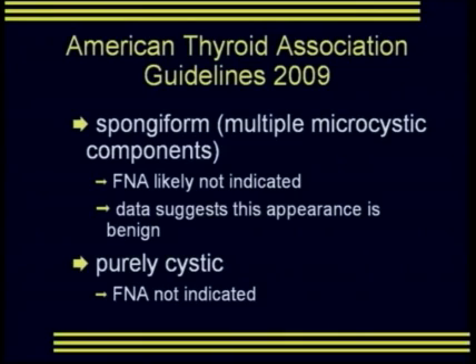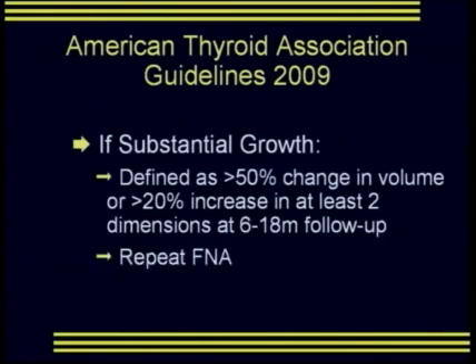A solid iso- or hyperechoic nodule could be FNA'd between a 10-15 millimeter lower threshold. Mixed echogenicity nodules with suspicious features should be FNA'd beginning at 15 millimeters; mixed echogenicity nodules without suspicious features could wait until 20 millimeters. Spongiform nodules — those with multiple microcystic components — FNA was likely not indicated, as data suggest this appearance is benign. A purely cystic nodule does not need FNA. Substantial growth, defined as a 50% change in volume or 20% increase in at least two dimensions at 16-18 months, warrants repeat FNA.